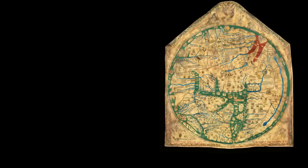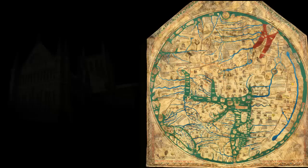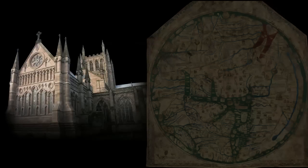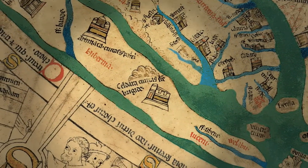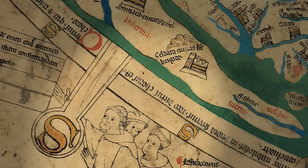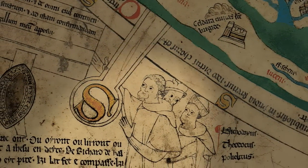The Hereford Mappamundi is the largest surviving medieval map of the world. It was created around 1300 for Hereford Cathedral, where it still resides today. This is a map in more than a geographical sense. It is also a compendium of knowledge of religion, history and mythology — indeed of all aspects of God's creation — described in over a thousand inscriptions and almost as many painted scenes and symbols.